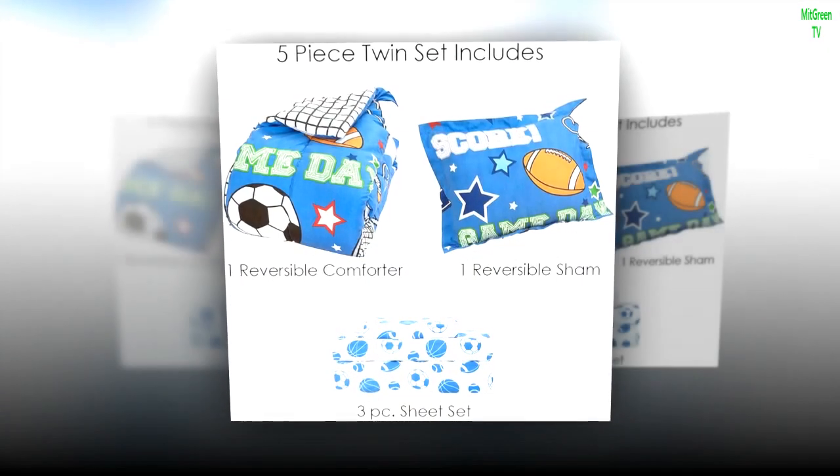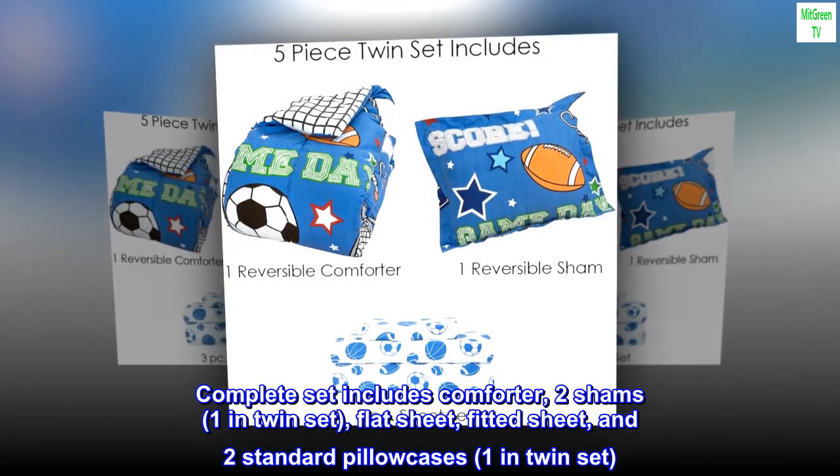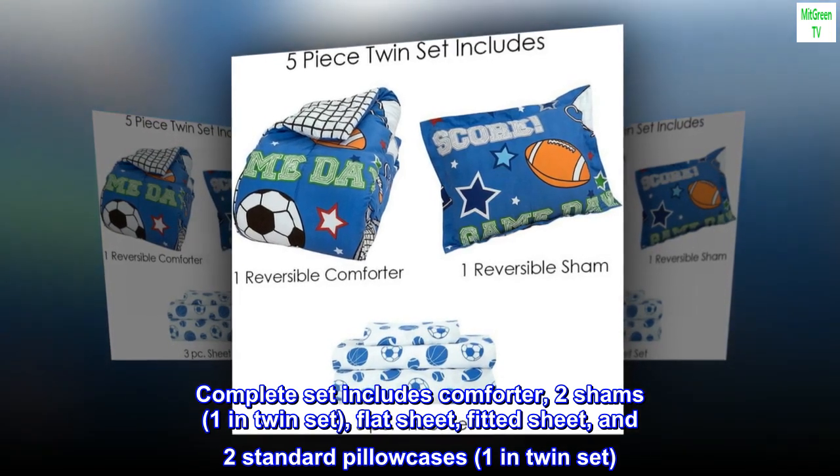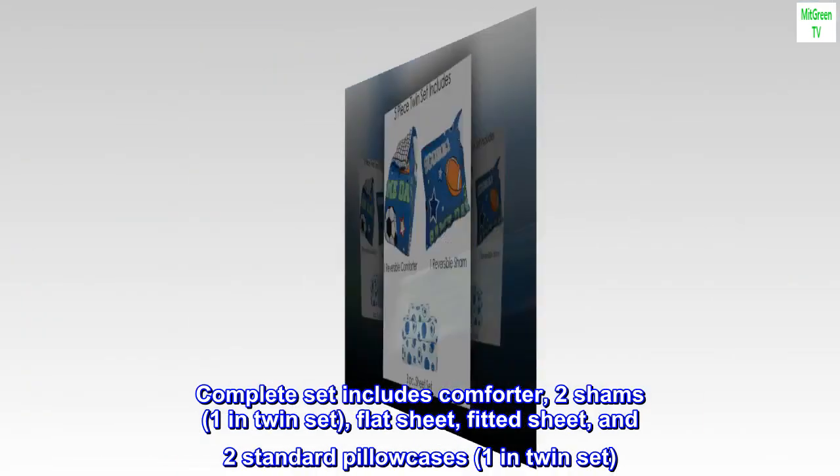100% microfiber. Complete set includes comforter, two shams, one in twin set, flat sheet, fitted sheet, and two standard pillowcases, one in twin set.